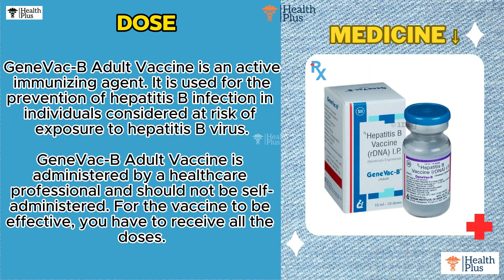GeneVac B Adult Vaccine is administered by a healthcare professional and should not be self-administered. For the vaccine to be effective, you have to receive all the doses.